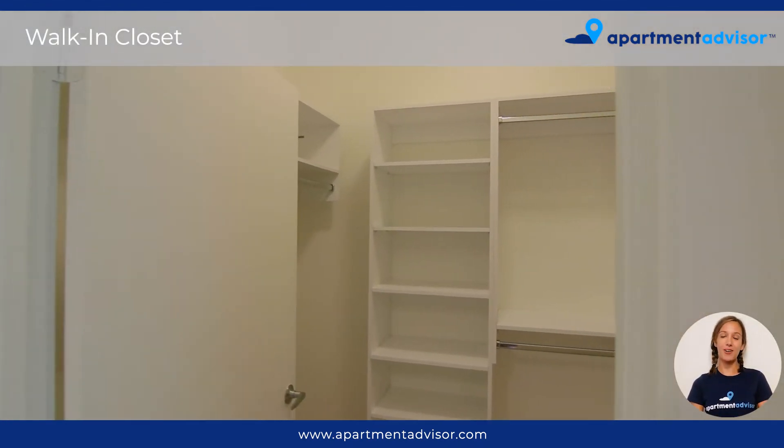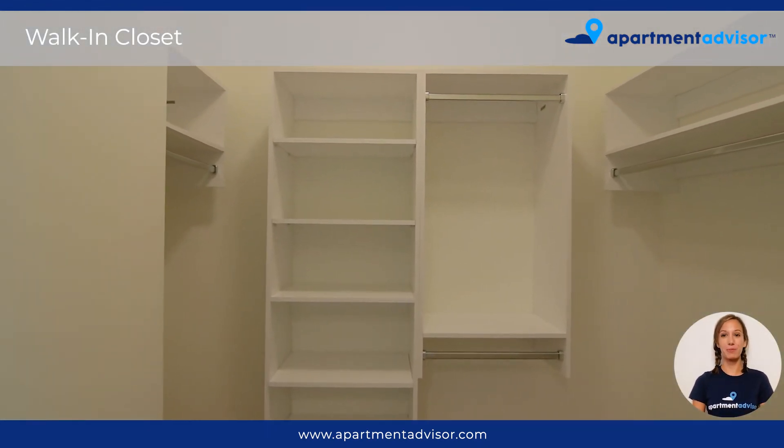The second bedroom's walk-in closet also has plenty of storage space with built-in shelving for maximum convenience.